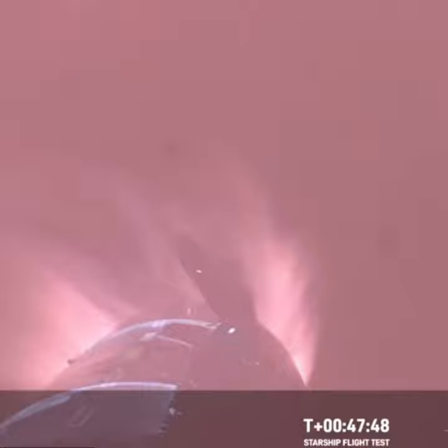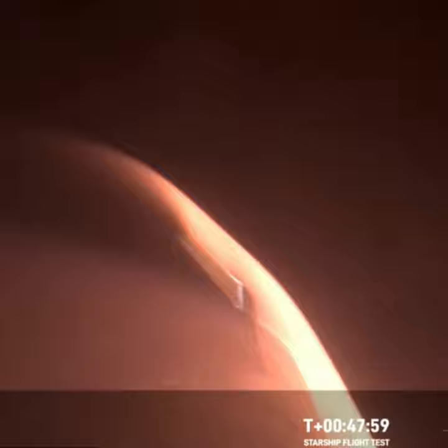This was one of the key mission objectives that we were hoping to hit today. This is the fastest and furthest that Starship has ever flown, so this is the first time that we're getting to collect this reentry data and understand how these 18,000 hexagonal heat shield tiles are working together to protect the belly of Starship as it reenters the Earth's atmosphere.